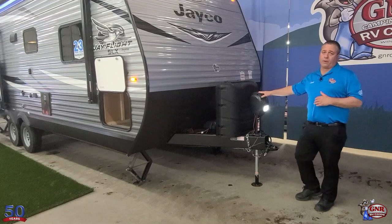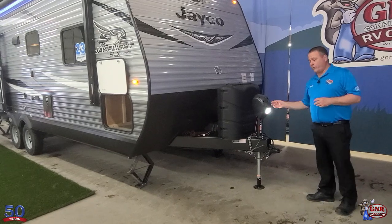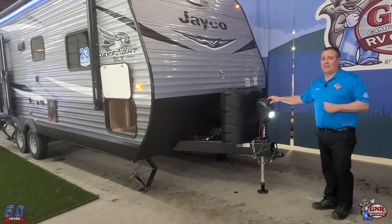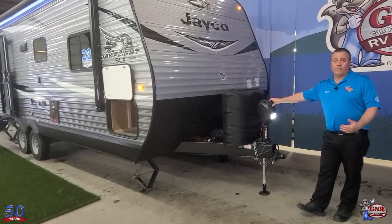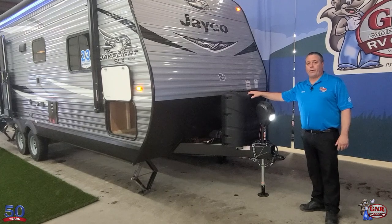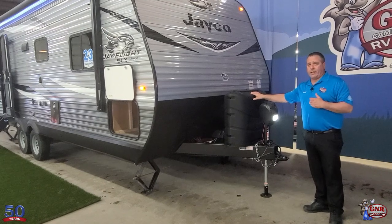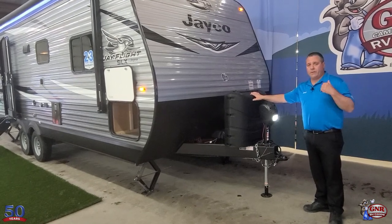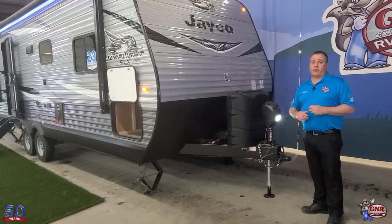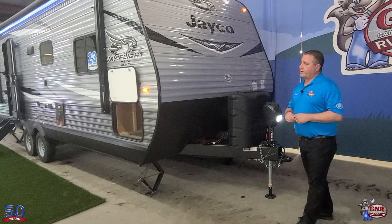First of all, power tongue jack — no need to crank to get it up and off the truck. It's got a nightlight on it, so if you pull up at the campsite in the dark — and that happens quite often — you've got a light to shine on the hitch area. This one is equipped with the optional 30-pound propane tanks with the hard cover. We fill the propane tanks here, so you're getting it ready to go right out of the gate with full propane tanks, the battery, the sewer hose, the AC park adapter for 30-amp down to 15-amp if you need it. We also provide a full orientation by an RV technician when you pick it up — even shows you how to hook it up.